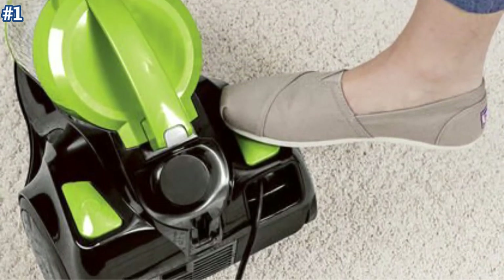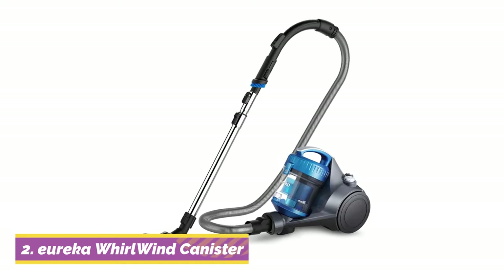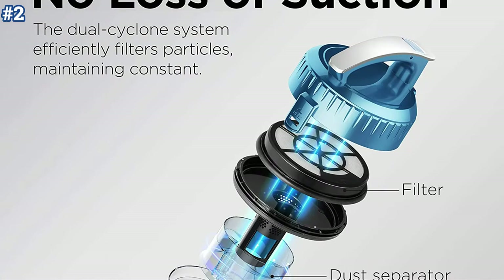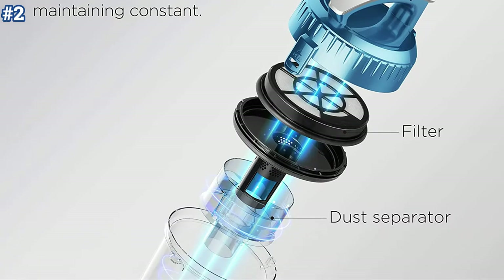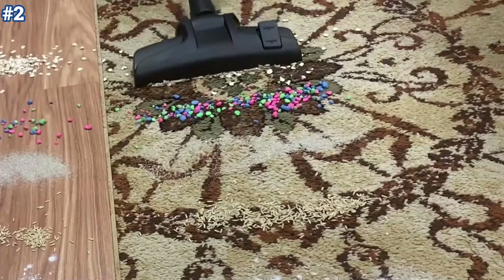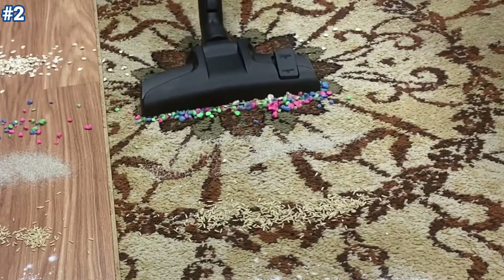Moving on to number two, the Eureka Whirlwind Bagless Canister is a great canister vacuum. Although it has a plastic body, its simple design is fairly easy to maintain and there are virtually no recurring costs. It has exceptional performance on bare floors, and although it struggles to pick up small and large debris a bit more on high-pile carpet, it still does a good job overall.